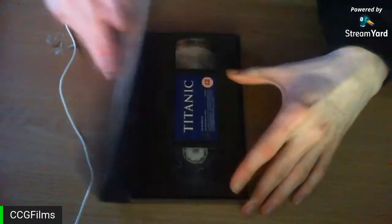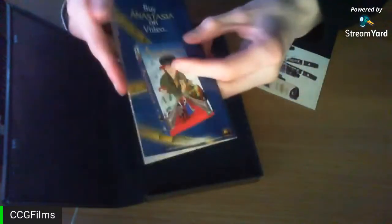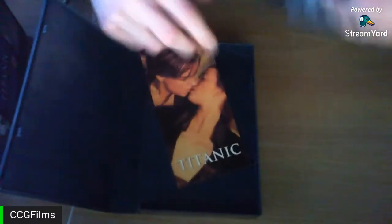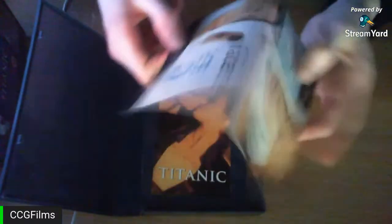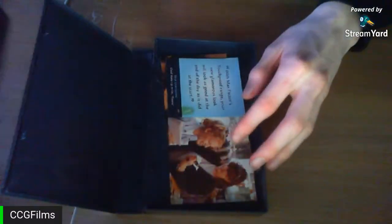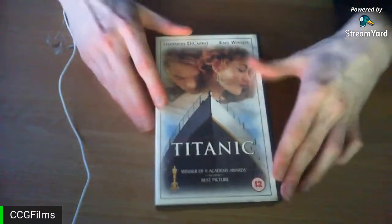The Titanic tape came with a label advertising The Full Monty and Anastasia — which is a very good film I have on DVD — and also this very weird leaflet for makeup, which I've never understood.